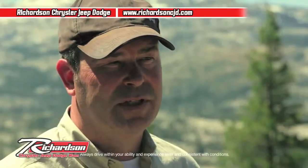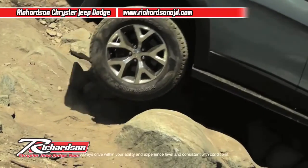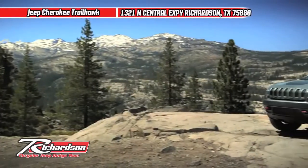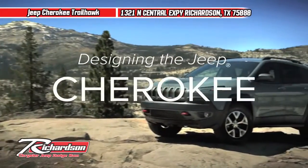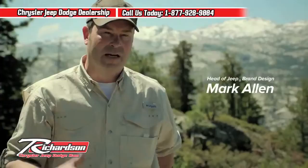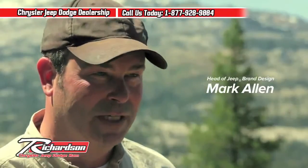I'm Mark Allen, I'm the head of Jeep design. It's a big day for us to complete Rubicon Trail with the Trailhawk. It's something we've been talking about for a while, and it's a little bit restorative to do this.